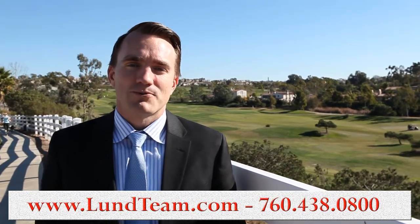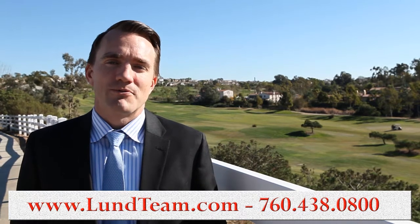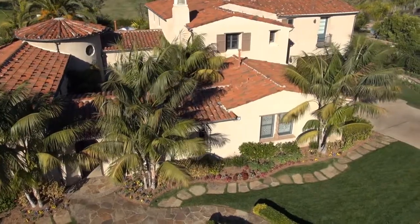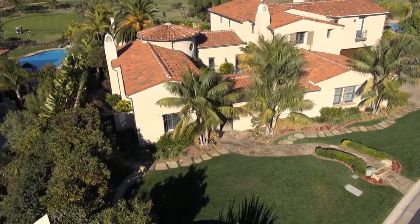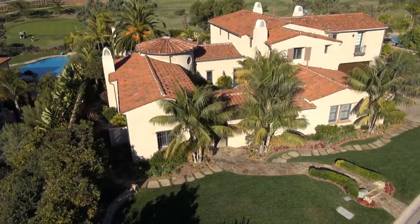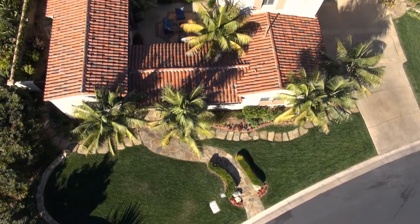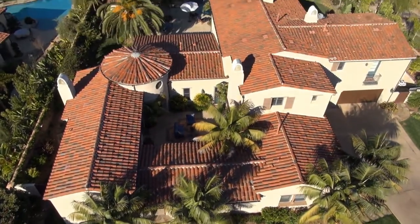Tyson Lund with the Lund Team, standing in front of the Encinitas Ranch Golf Course, about to show you one of our most fabulous new listings here in Encinitas Ranch on Via Zamilla, a semi-custom property that we will just be listing here, and boy is it a showstopper.